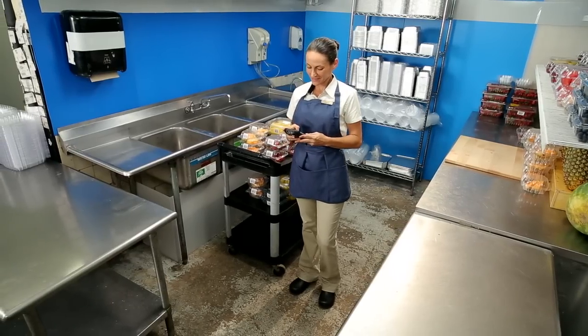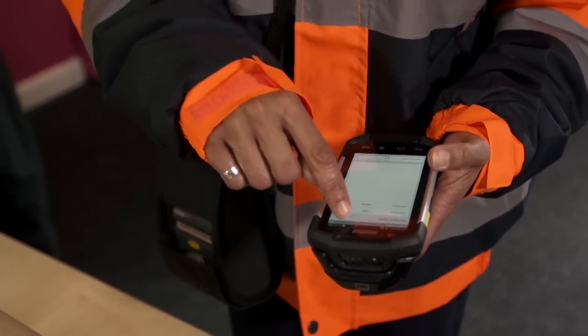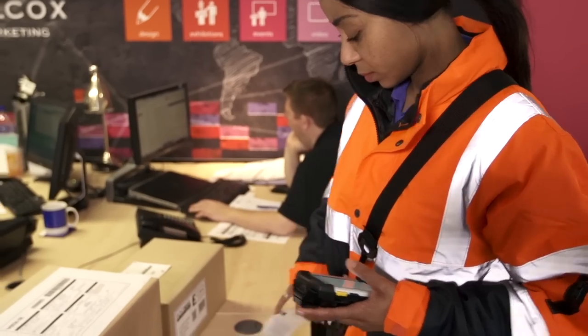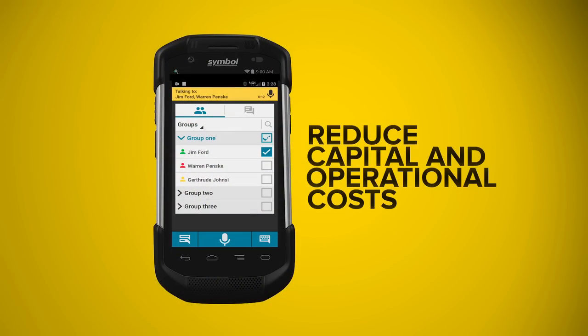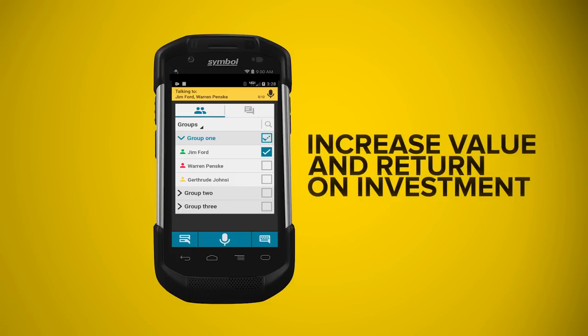Your workers are more productive, more informed, and able to interact more effectively. Your processes are faster, integrated, and more consistent. And by leveraging the mobile technology you already have, you reduce capital and operational costs while increasing value and return on investment.